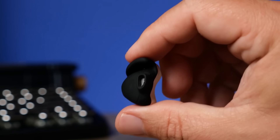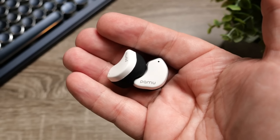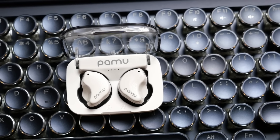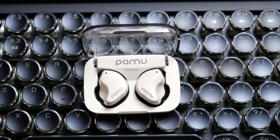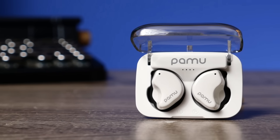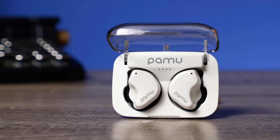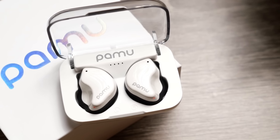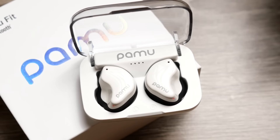The earbuds typically feature Bluetooth 5.0 or higher, delivering a stable and efficient connection to your devices, reducing dropouts and improving overall audio quality. Battery life is another highlight, with many models offering several hours of playback on a single charge, complemented by a charging case that extends usability.